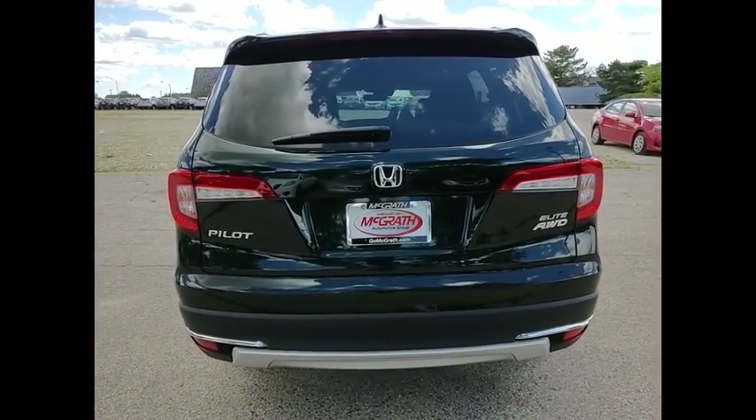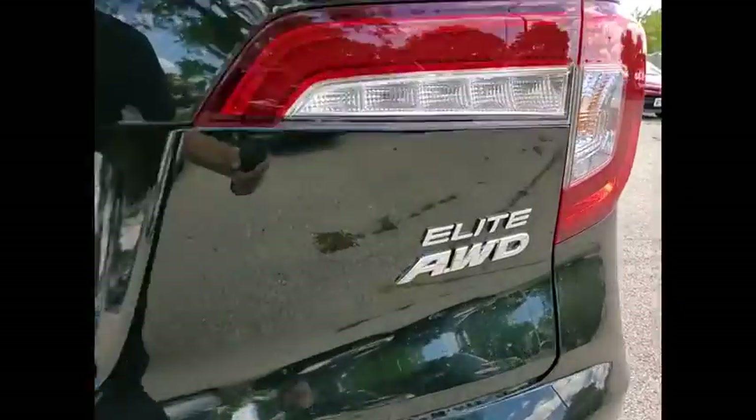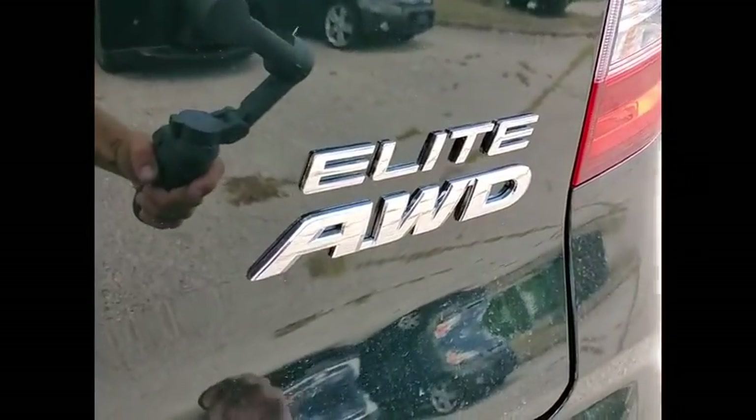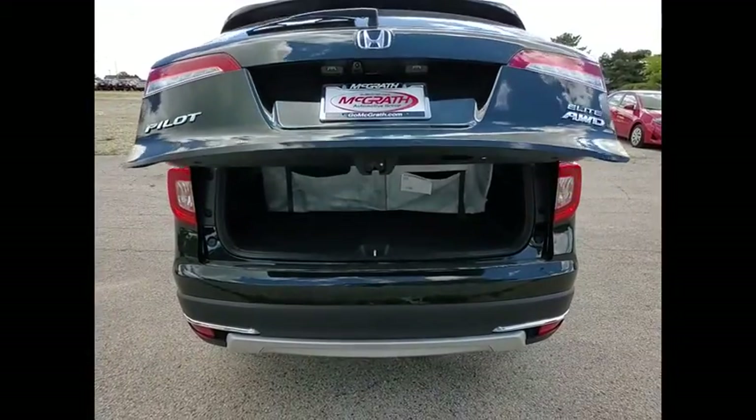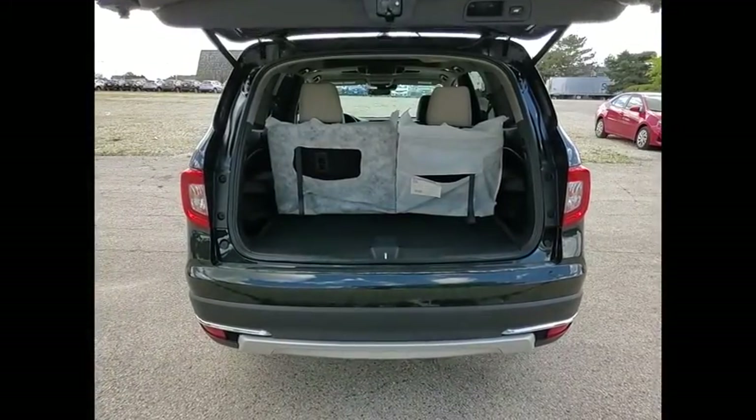Dual moonroof. Tire pressure monitor. Panoramic roof. Blind spot monitor. All wheel drive. Heated mirrors. Aluminum wheels. Rear spoiler. Remote engine start. Power lift gate.